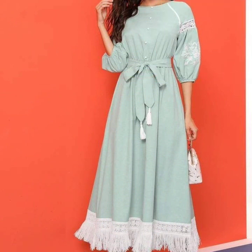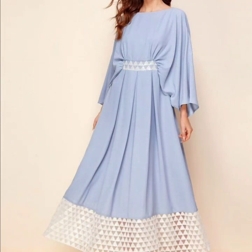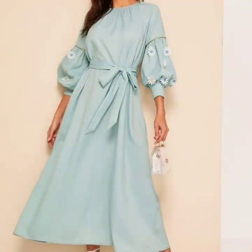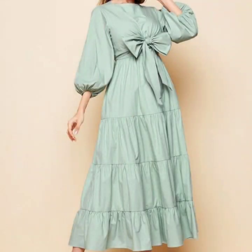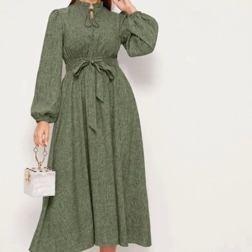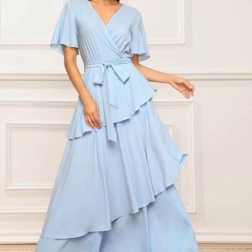You will find hundreds of new designs and hundreds of new ideas daily on my channel. So guys, if you are loving these beautiful designs of midi dresses, please do like this video. Subscribe to my channel if you have not subscribed yet, and if you have already subscribed, please also click the bell icon.